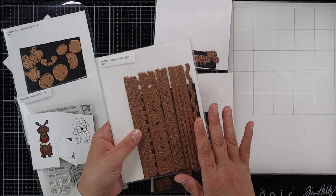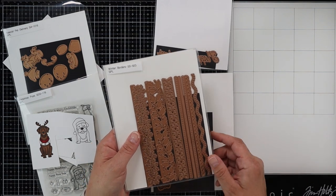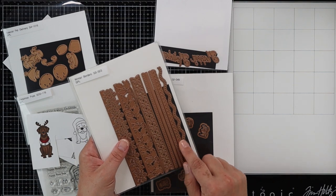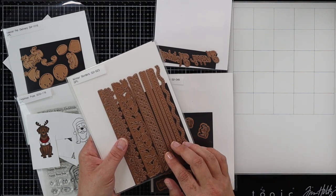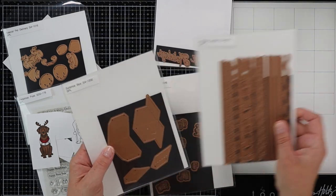First of all, they did send me this Winter Borders die set, which is something that was already out, but it does have snowflakes and some holly. And then there are other dies that can be used year round, which is fantastic. I thought that was just a nice little die set.